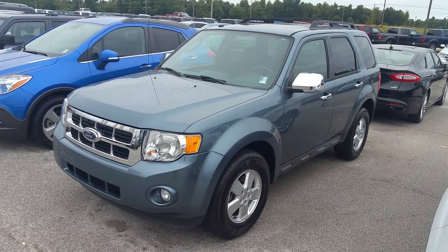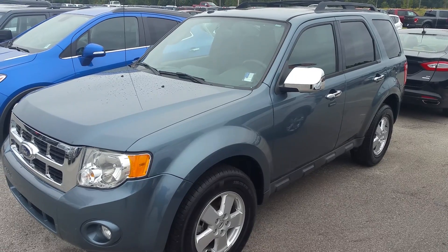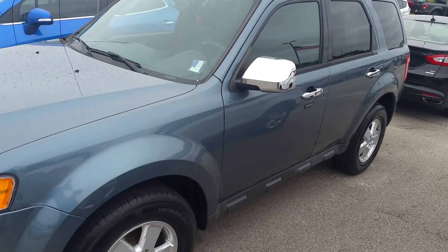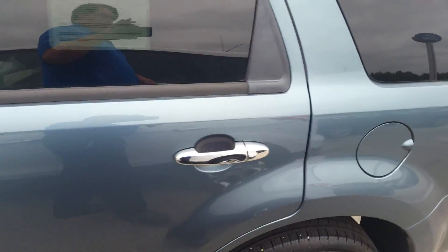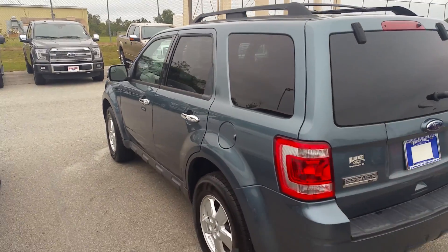Hi Tracy, it's David Lang over at Mizell Ford here in Waynesboro, Georgia. I wanted to send you another option here for you. This is a 2012 Escape in the steel blue metallic. Should give you something that was more in the better price range you were looking to be in — this is actually just under $15,000.